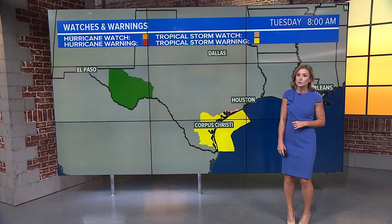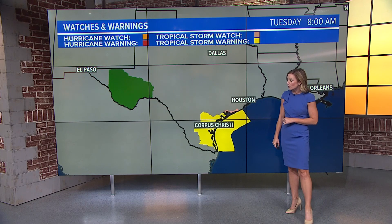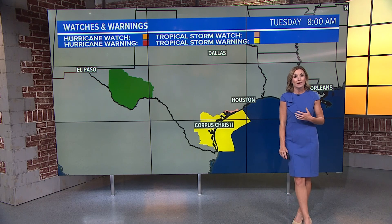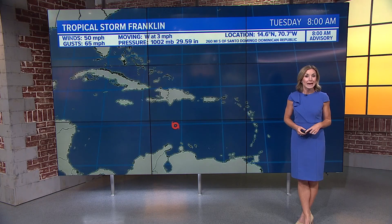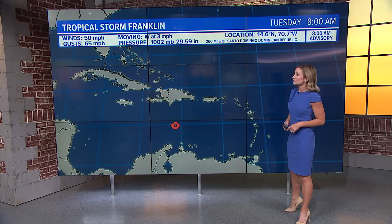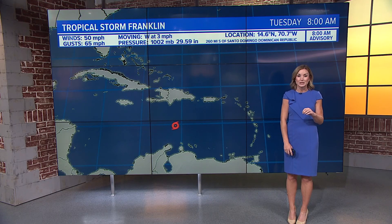Right now there are tropical storm watches and warnings stretching from just south of Houston all the way down through Corpus Christi and points to the south. If you have loved ones in the area or any property, make sure you're checking in and making sure everyone is staying safe as we continue to watch Harold inch a little bit closer to Texas.